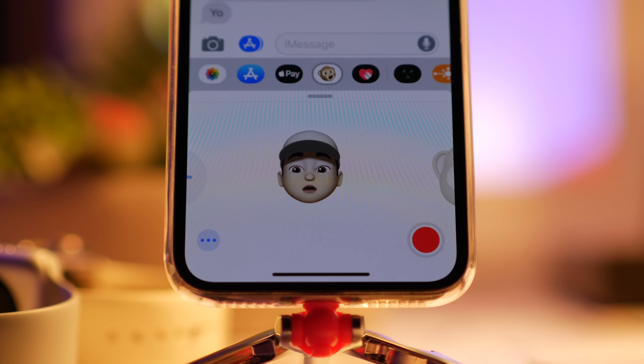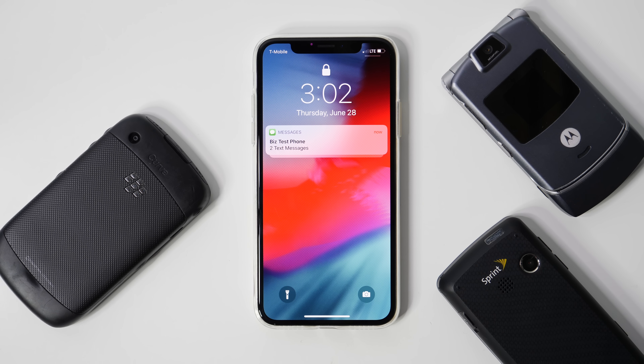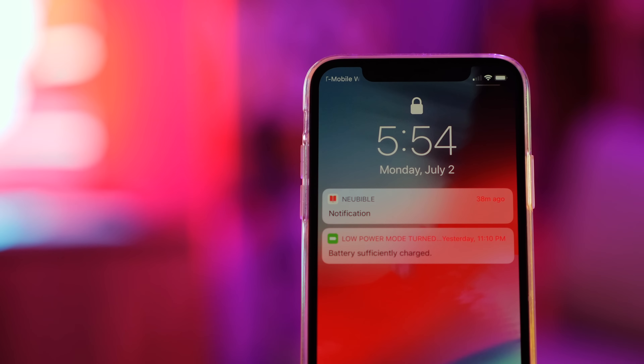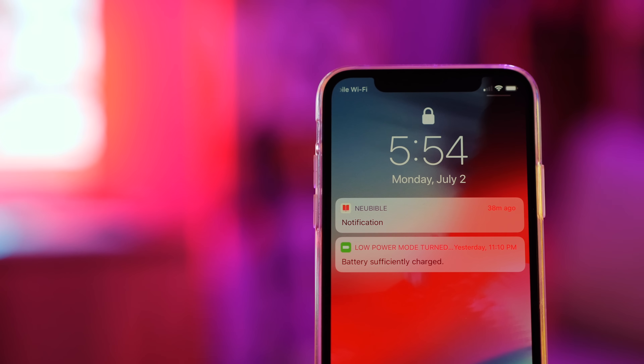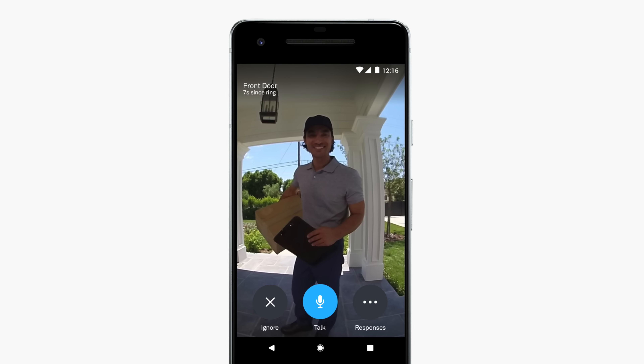At WWDC, Apple made a big deal about the new Do Not Disturb enhancements like Bedtime Mode, but it's a little less obvious how to enable the time-based or location-based Do Not Disturb. All you have to do is 3D touch on the Do Not Disturb moon icon in Control Center to get those options: Do Not Disturb for one hour, until this evening, or until I leave this location.